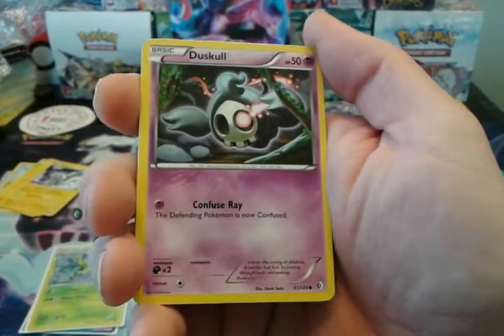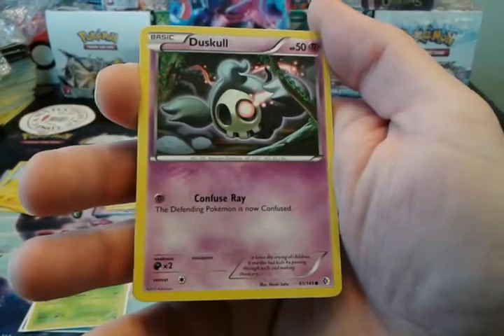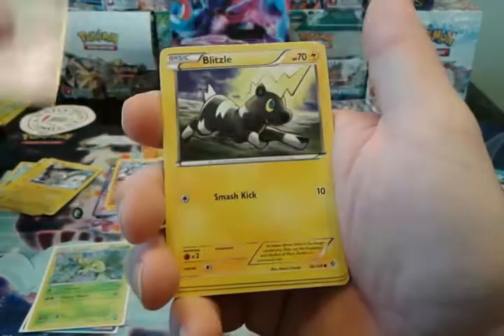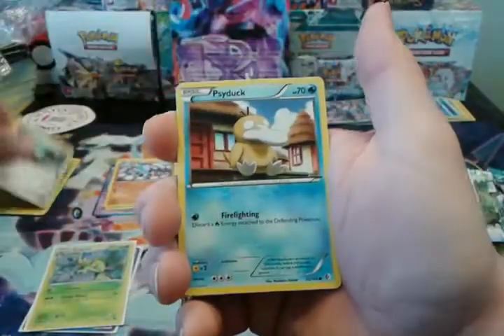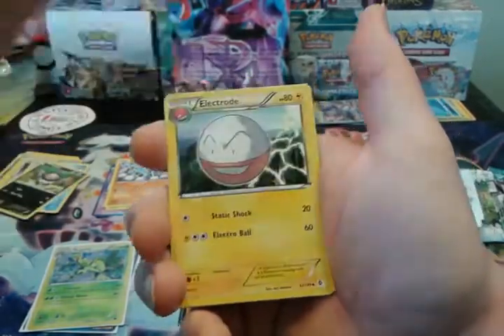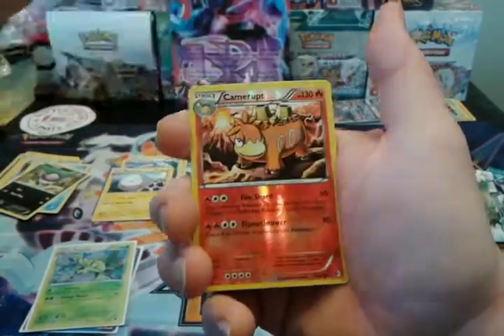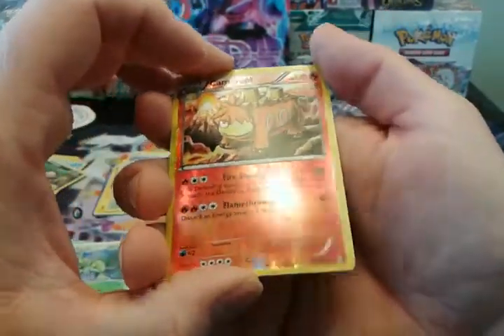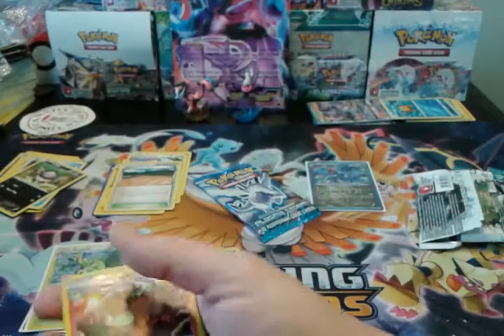This is Boundaries Crossed, by the way. We have Duskel, Blitzel, Energy Search, Psyduck, Volibee, Watchog, Electrode, Aspercia City Gem, a Reverse Rare Camerupt, and a Lilligant Regular Rare.